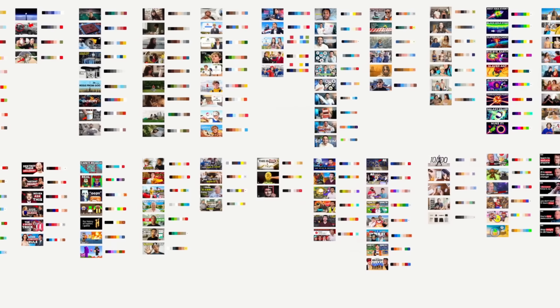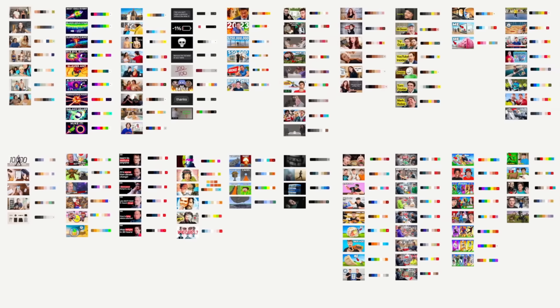What do the top YouTubers know that we don't? To find out, I spent the last 36 days poring over interviews, listening to talks, and analyzing the best performing thumbnails from the top creators in the world.